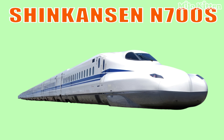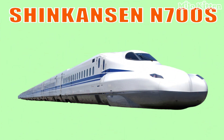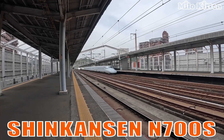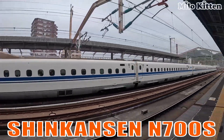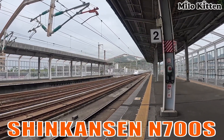This is the Shinkansen N700S, Japan's supreme bullet train. It is famous for its fast acceleration, advanced safety systems, and extremely quiet operation.